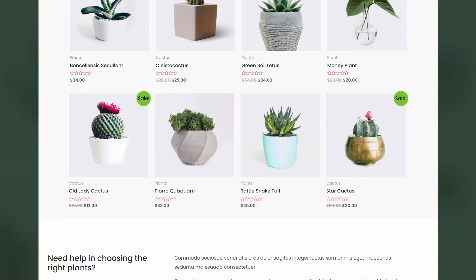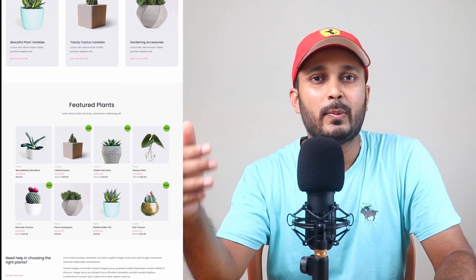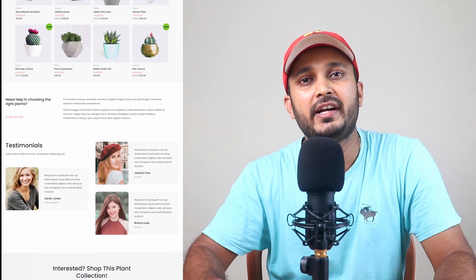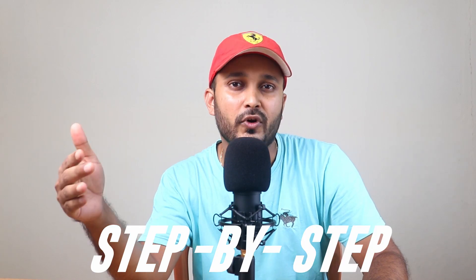This is the brand new website I just created from scratch and it took me less than 10 minutes to build this website, and I paid $0 for this. I created this website for absolutely free and I haven't paid any money to build this website — a free domain name, free hosting, and a free website. If you follow this step-by-step process, you can also create a professional looking website just like this one under 10 minutes for free.